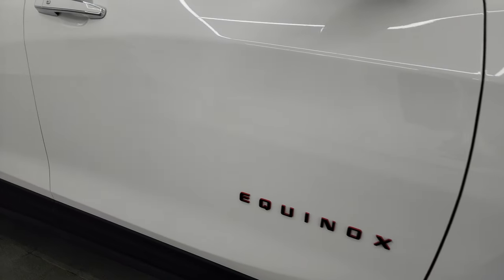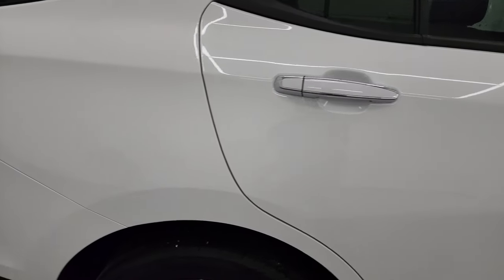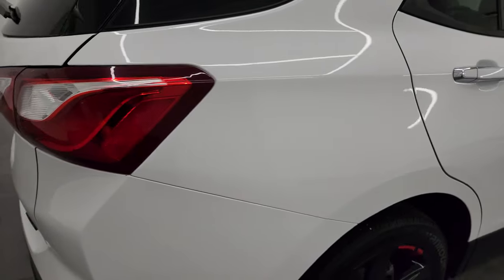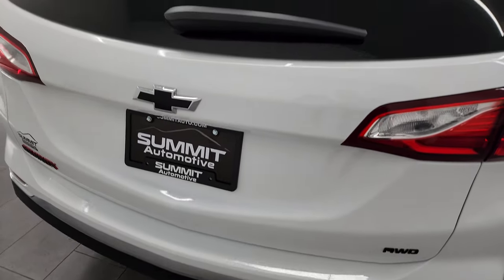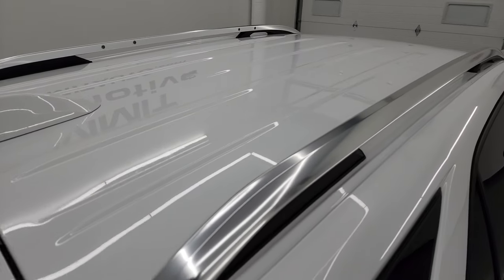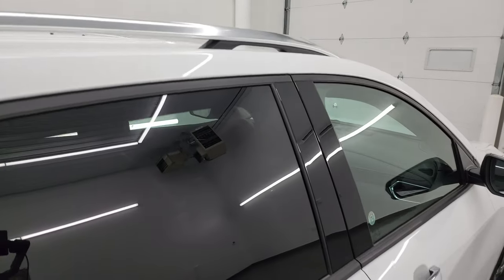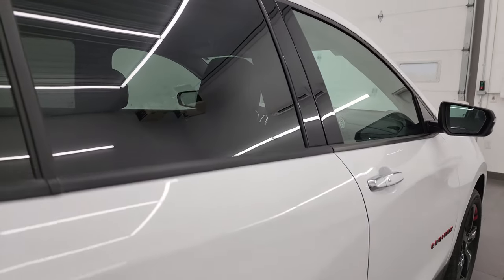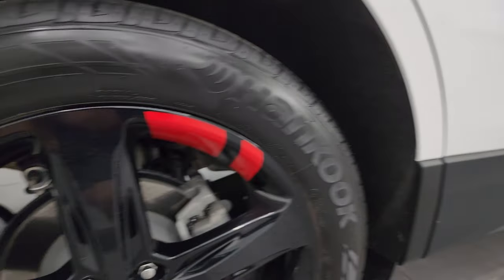As you go down this side of the 2020 Chevrolet Equinox, take note of how clean that body is and how reflective and mirror-like that paint is. I take these HD videos so if you're far away or even close by and you just cannot make the trip down but you're still interested in purchasing the vehicle, you can see the vehicle, hear the vehicle, and have confidence in what you're looking at before you even get here — so there are absolutely no surprises and you can make a smart and informed buying decision from wherever you're at.